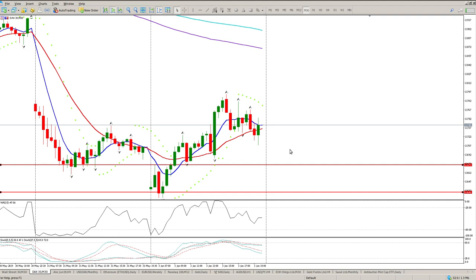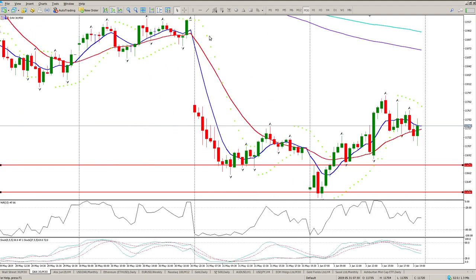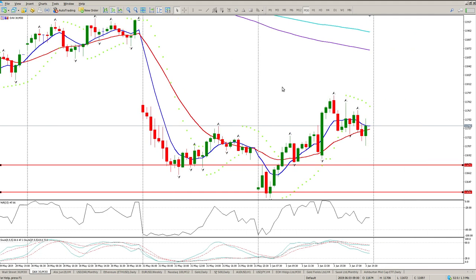It's only once this gap is closed that this island reversal is no longer valid. If we get up to close this gap today or tomorrow, the island reversal is off and we need to start looking at different structure. But at this stage, that's the structure I can see and what I'm playing. Anyway guys, that's it for me today, I hope it helps — catch you later, cheers.